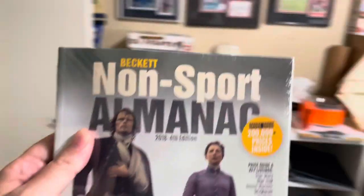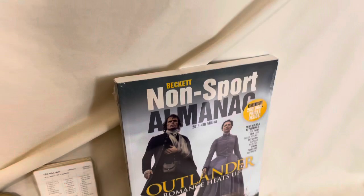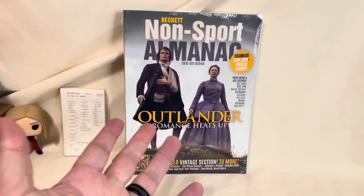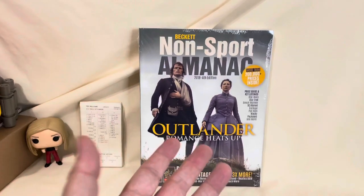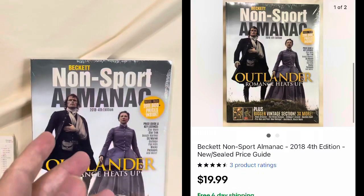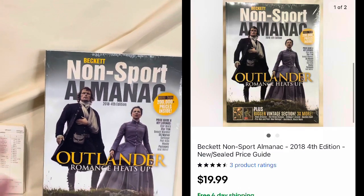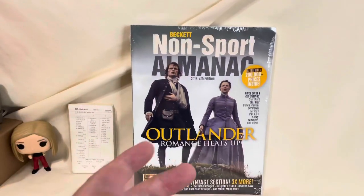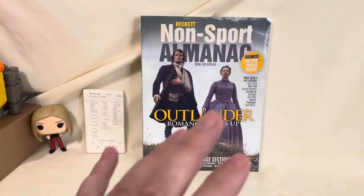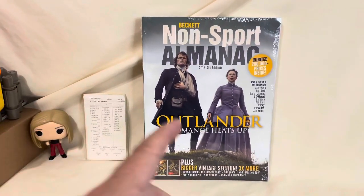I need the last one of these Beckett non-sport almanacs. I bought eight or nine of these in a bulk purchase with a friend — this is the last one. These have actually sold really well for me, even though it's from 2018, the fourth edition. I've been selling them for $19.99 free shipping. I'm making around $10 to $12 net on each one since he just threw these in as an extra, so I have very little cost.